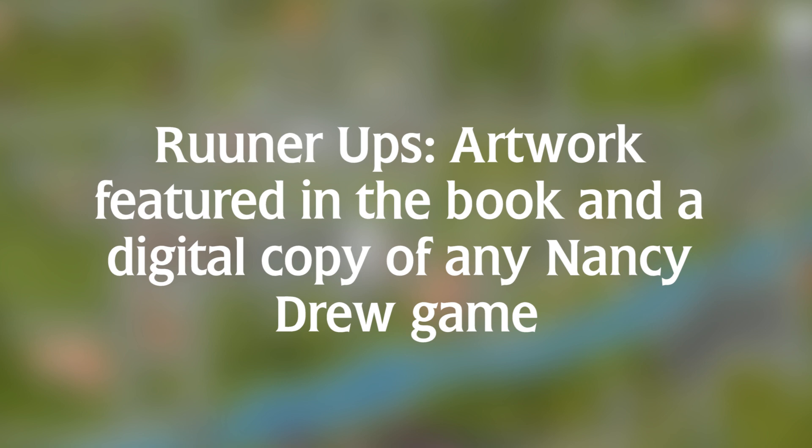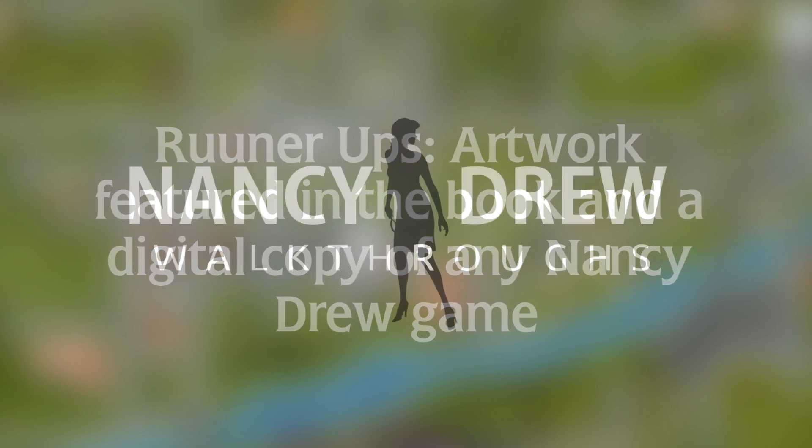The game list is from one to 32, and if they want Midnight in Salem, then by all means that can be their choice. Overall, I think it's not a bad contest — it's pretty solid.